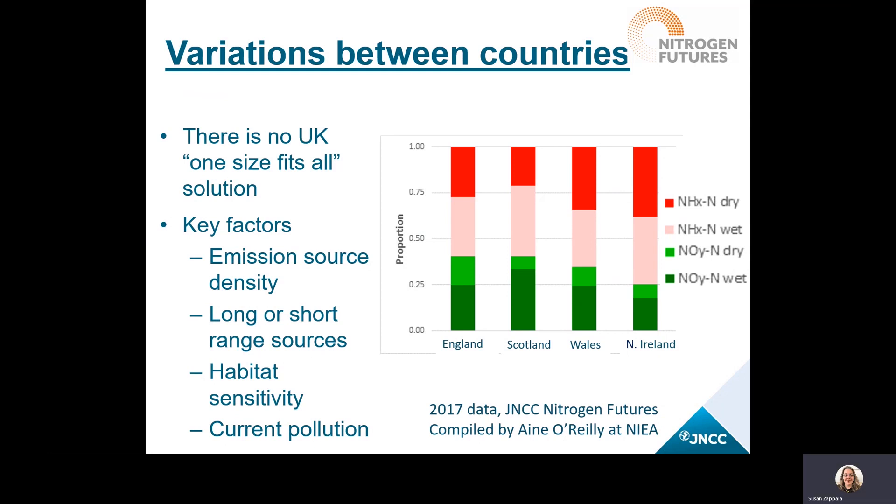The key factors affecting country-specific results were how many emission sources were around protected areas — also known as emission density — the sources of those emissions and whether they were far from or close to sensitive habitats, and how high the existing background pollution was. For areas with more pressure from air pollution, the benefit was much greater because you could reduce existing emissions by more. This slide also shows a graph on the right providing an example of country-specific variation through breakdown of pollutant types. The red and pink areas are for reduced nitrogen or ammonia, and the green areas are for oxidized nitrogen — for example, oxidized nitrogen is the highest contributor in Scotland to nitrogen deposition, but in Northern Ireland it is relatively low.